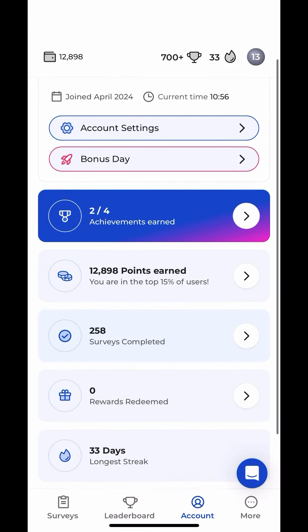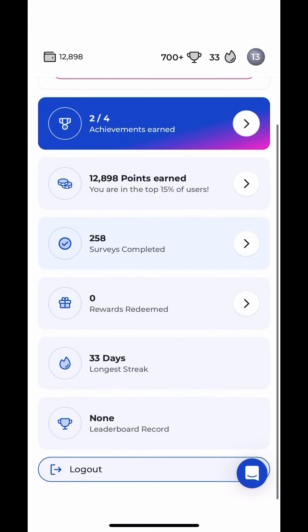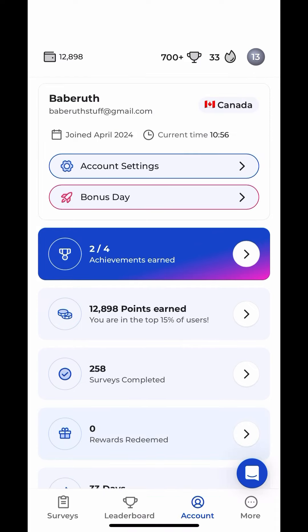You can use this app on your computer or on your phone. I have mine set up at work, and any time I get a spare minute, I go in and do a survey or two.